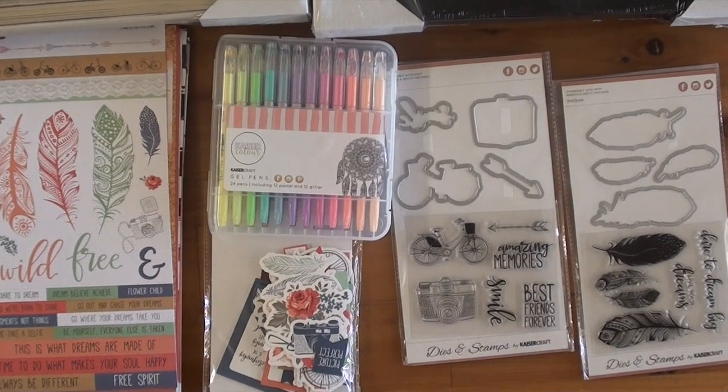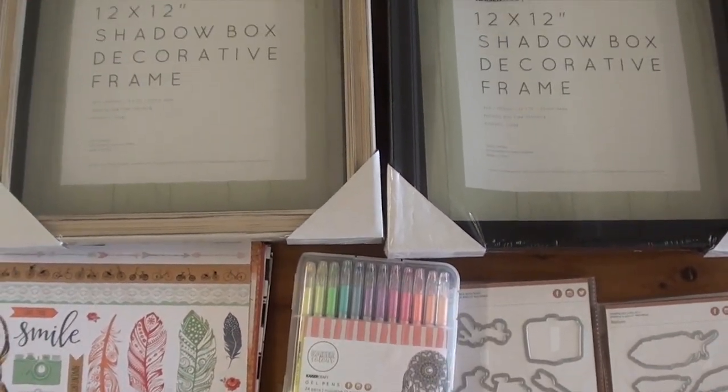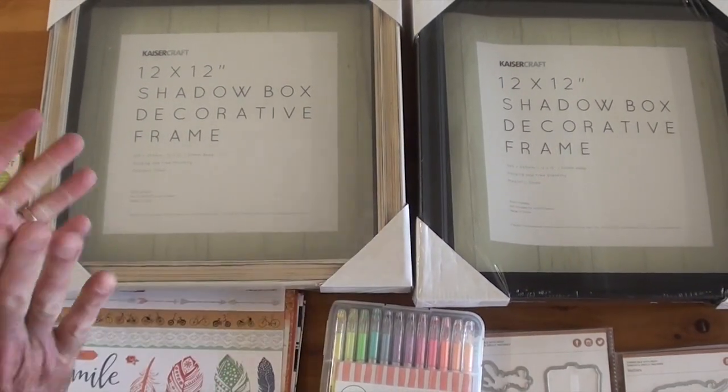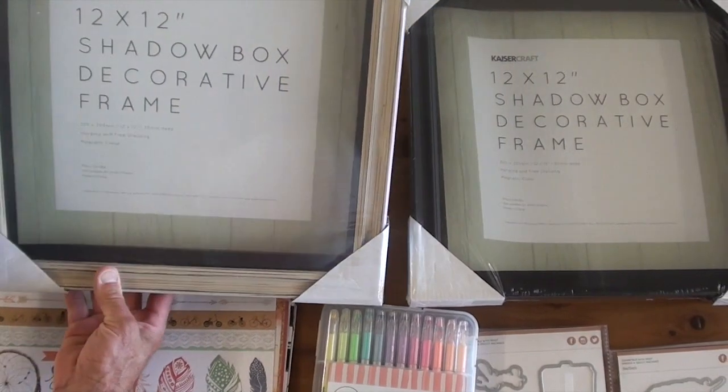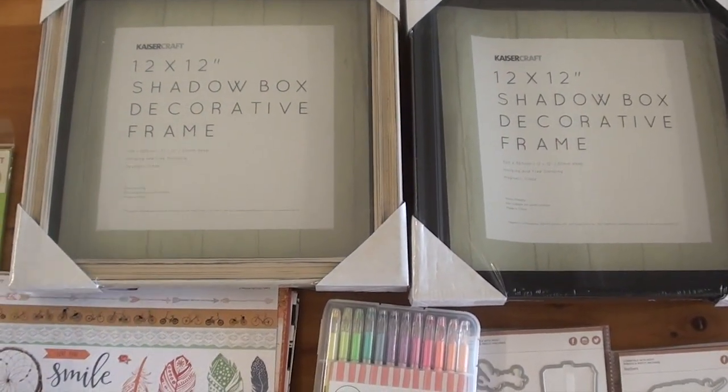We've got die cut pieces — over 50 pieces in there. Two new shadow boxes, and these are super duper. It's got a magnet closure and it opens up; you can mount it up on your table or mount it on the wall, and it kind of forces you to open it up and change it out.